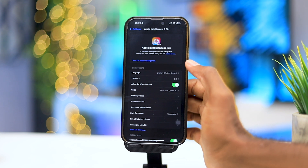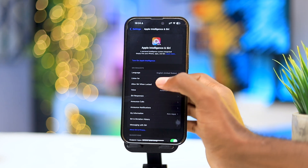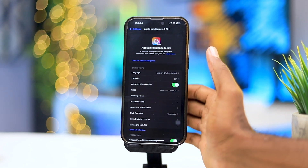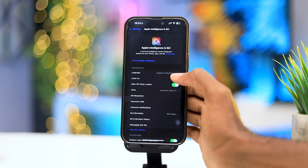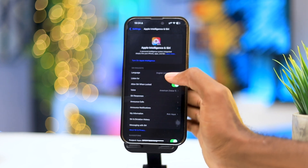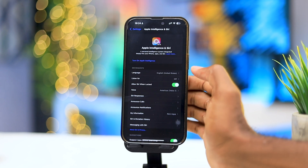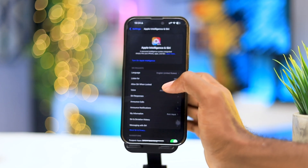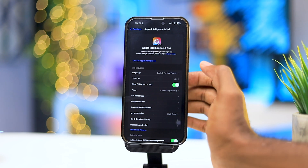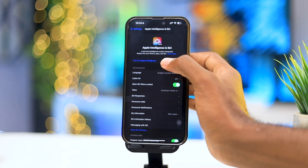I thought it was going to take a very long time to be let in. Before you use Apple Intelligence, you have to make sure your phone's location is set to the United States and the language set to English for the United States, because this is not available for EU countries or any other countries.